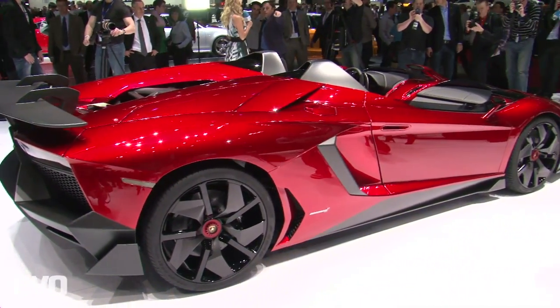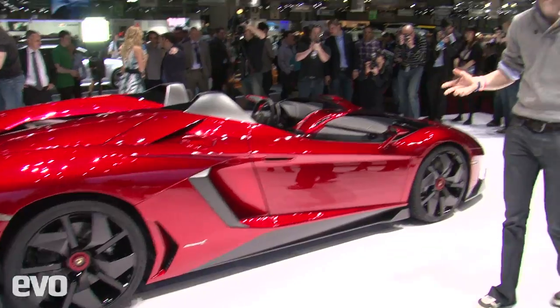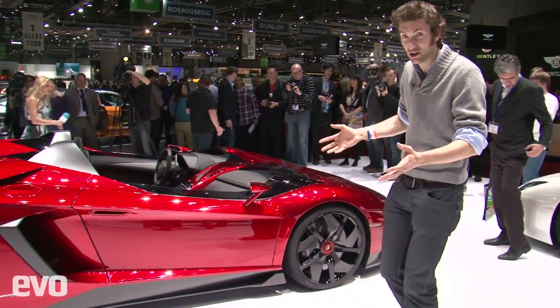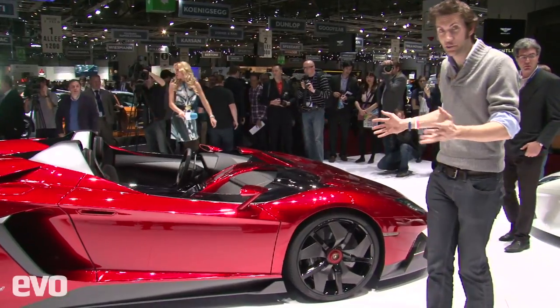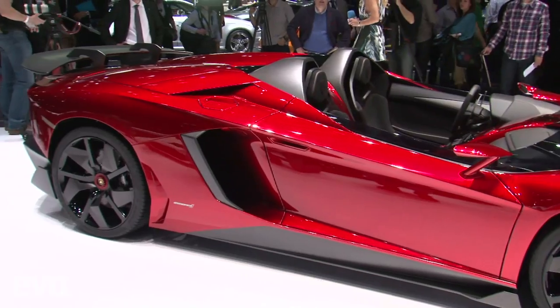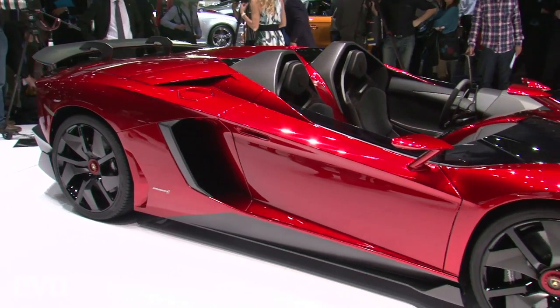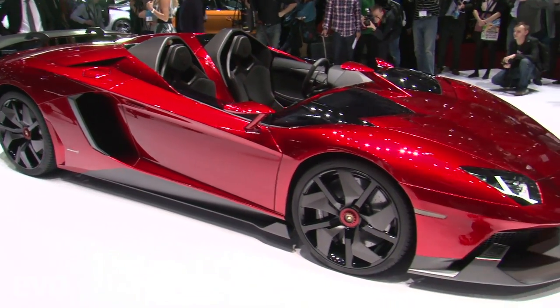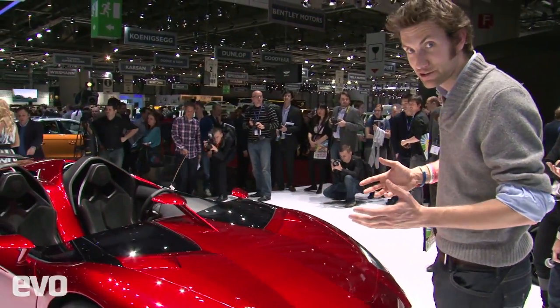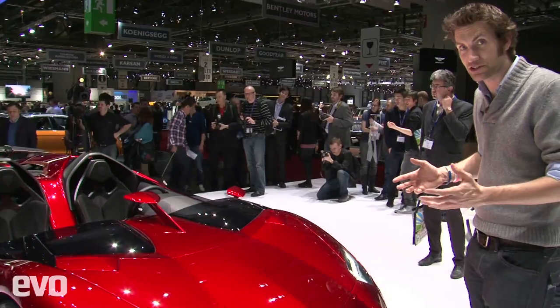This is the Lamborghini J, or Yotta, and it's extraordinary. It feels like I should be saying this is the Lamborghini Aventador Yotta concept, but I'm not — it's a one-off, but it's fully working. People have driven it, and it's already been sold to one lucky owner. There are too many details to talk you through, but what I will say is that from being conceived in January, people haven't slept for six weeks to make this car happen.